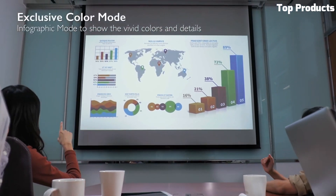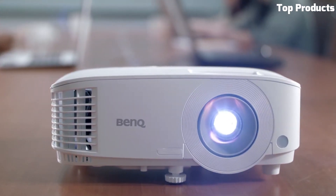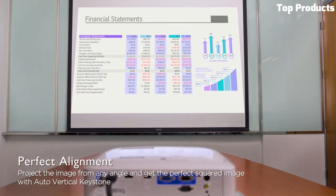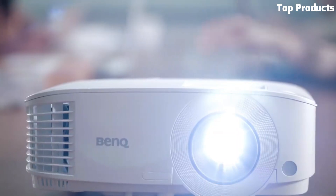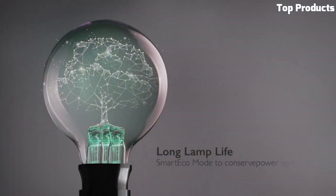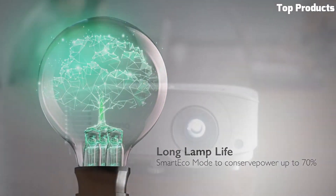It offers hassle-free setup with its auto-keystone correction and 1.2x zoom capabilities. The projector includes built-in speakers for clear audio playback. It also features an energy-saving smart eco mode, extending lamp life and reducing power consumption. With its lightweight and portable design, the BenQ WXGA MW560 is easy to transport between different locations.